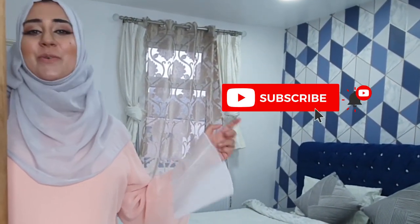Asalaamu Alaikum and welcome to my room. Just before you come in make sure you click on the subscribe button. Done? Welcome in.